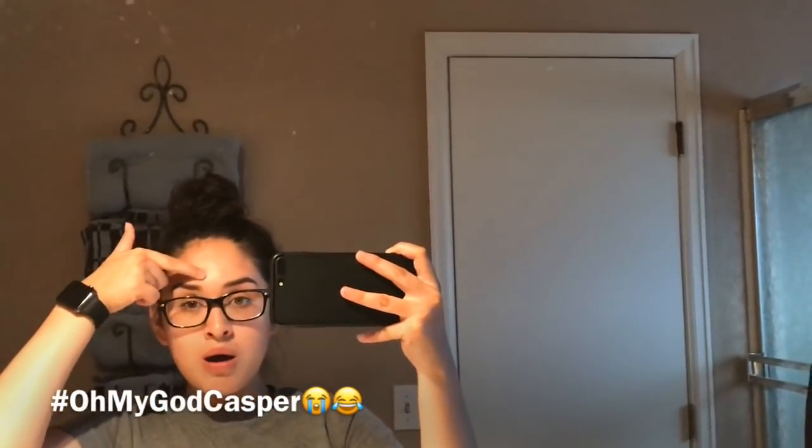Most of us have acne, and I know it sucks. You guys may know I have some granitos right here. But today we're gonna keep watching how to get rid of acne and stuff like that.